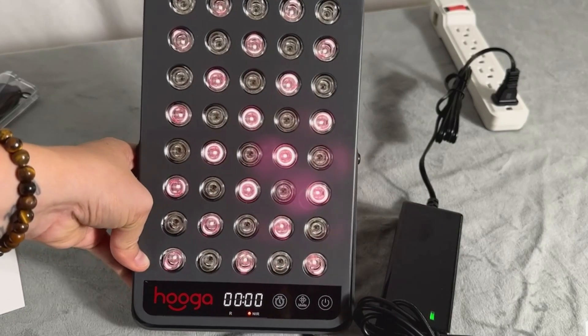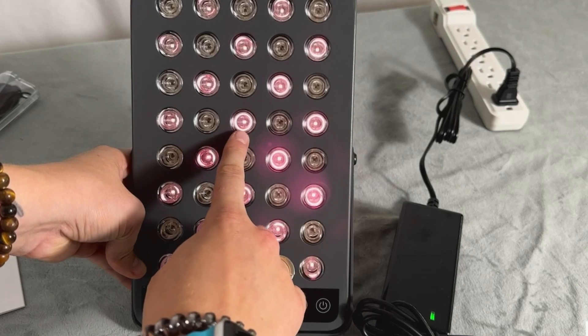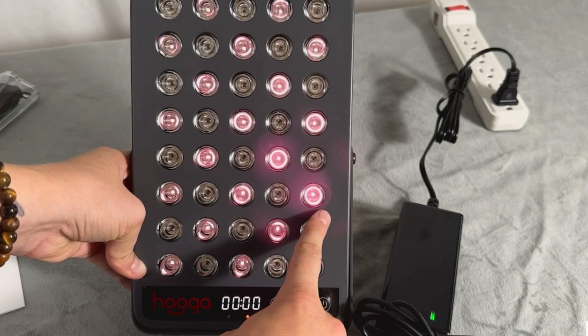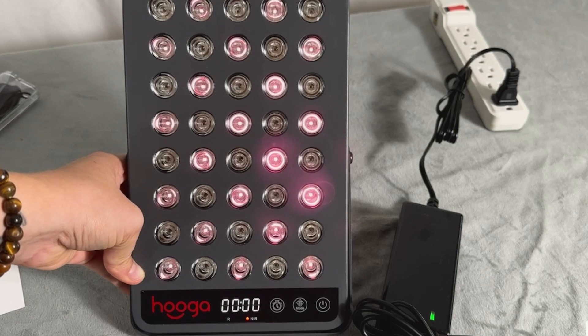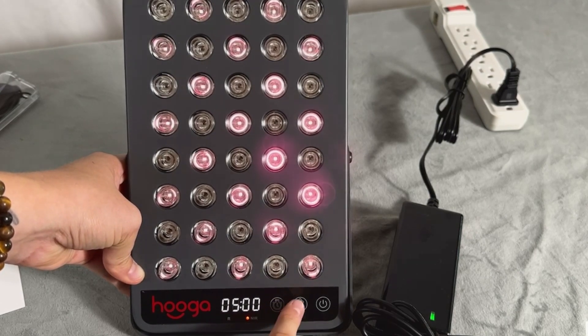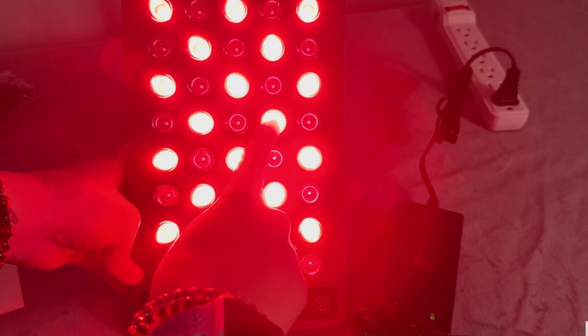We often get asked why some of the lights appear not to work in our HG series. They all work — it's just that near-infrared light is not visible to the eye, but on camera you can see it has a light purple glow to it. Single-chip LEDs means one LED is in charge of red light and one is in charge of near-infrared light, and these LEDs are spread evenly across the panel for even coverage.